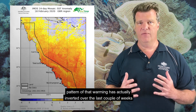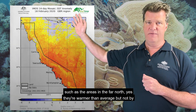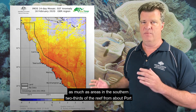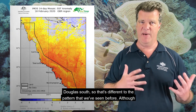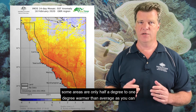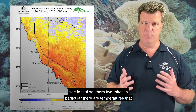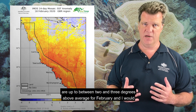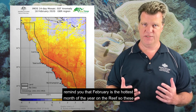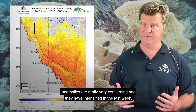The pattern of that warming has actually inverted over the last couple of weeks, such that the areas in the far north are warmer than average, but not by as much as areas in the southern two-thirds of the reef from about Port Douglas south. So that's different to the pattern that we've seen before. Although some areas are only half a degree to one degree warmer than average, as you can see in that southern two-thirds in particular, there are temperatures that are up to between two and three degrees above average for February. And I would remind you that February is the hottest month of the year on the reef, so these anomalies are really very concerning and they have intensified in the last week.